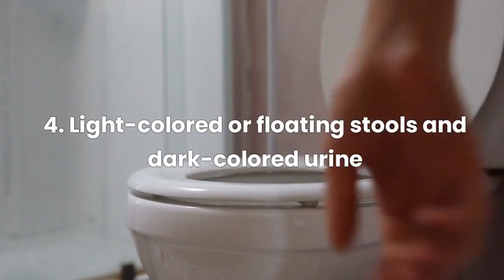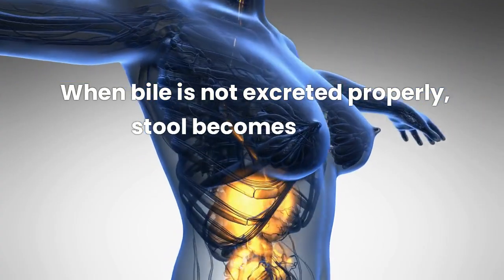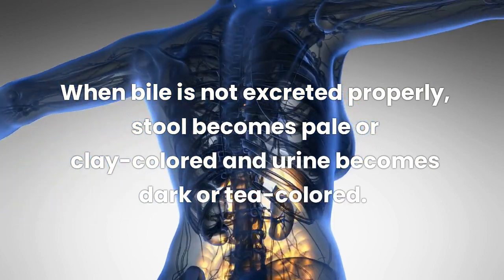Sign 4: Light-colored or floating stools and dark-colored urine. When bile is not excreted properly, stool becomes pale or clay-colored and urine becomes dark or tea-colored.